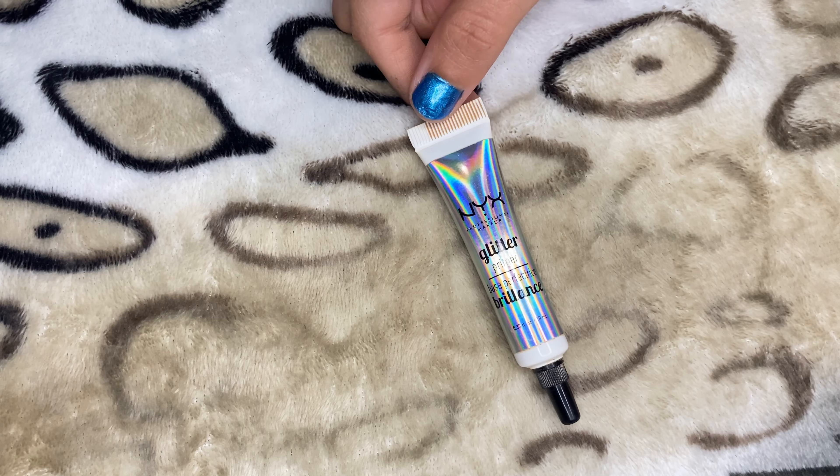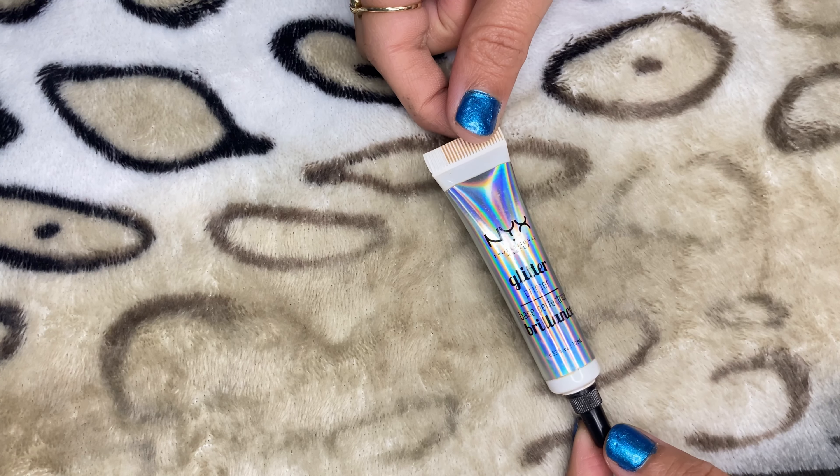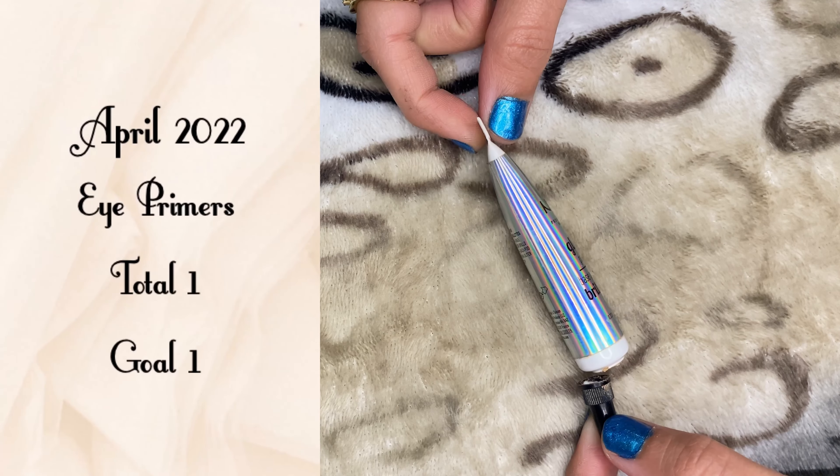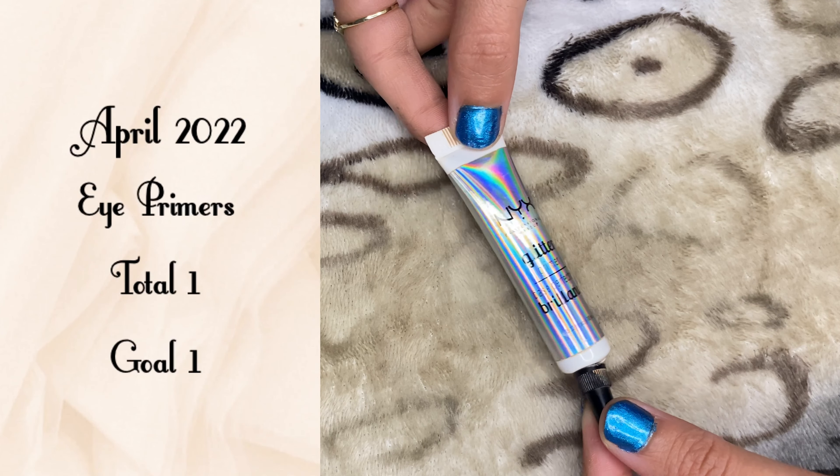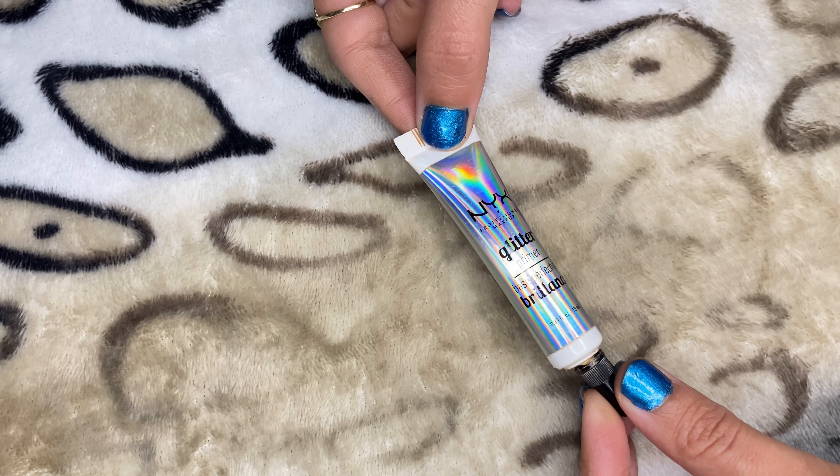For eye primer, I have this one from NYX — it's their glitter glue. It just broke while I was looking at it. I'm not sure how I'm going to use it now.